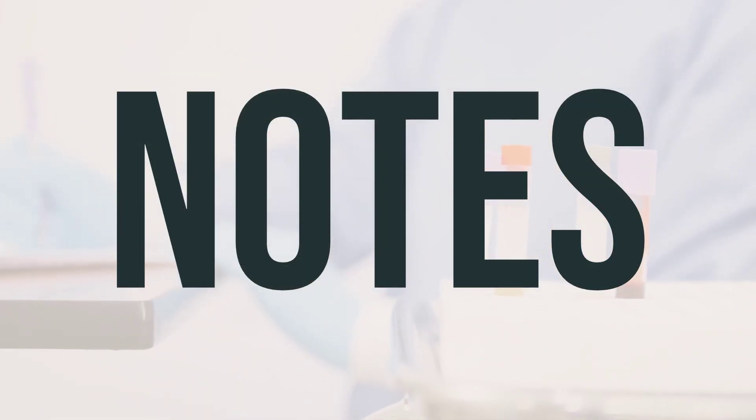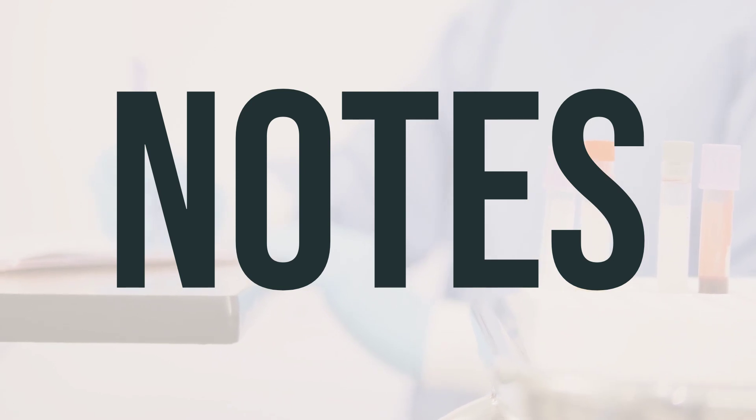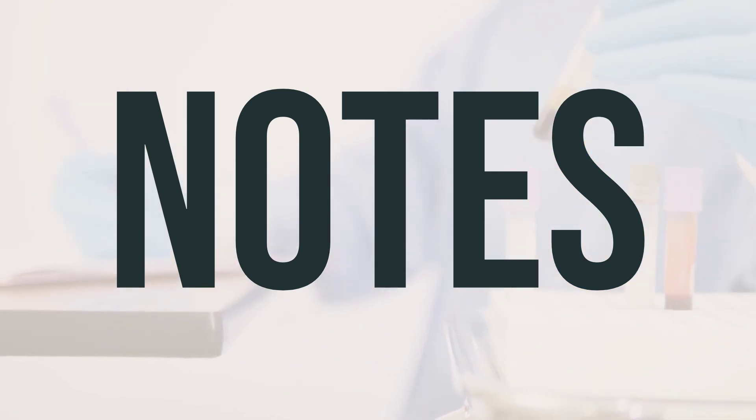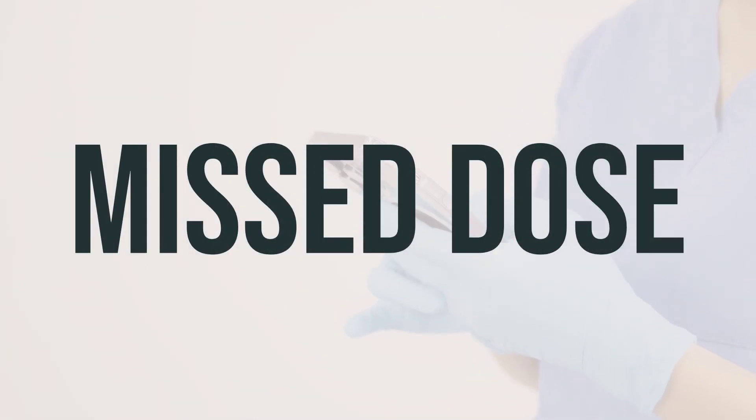Do not share this medication with others. While taking tranexamic acid, it's important to have regular lab and medical tests to monitor your kidney function and eye health. Keep all of your medical and lab appointments. If you forget to take a dose, take it as soon as you remember. If it's almost time for your next dose, skip the missed dose and take the next one at your usual time. Don't take a double dose to make up for a missed one.